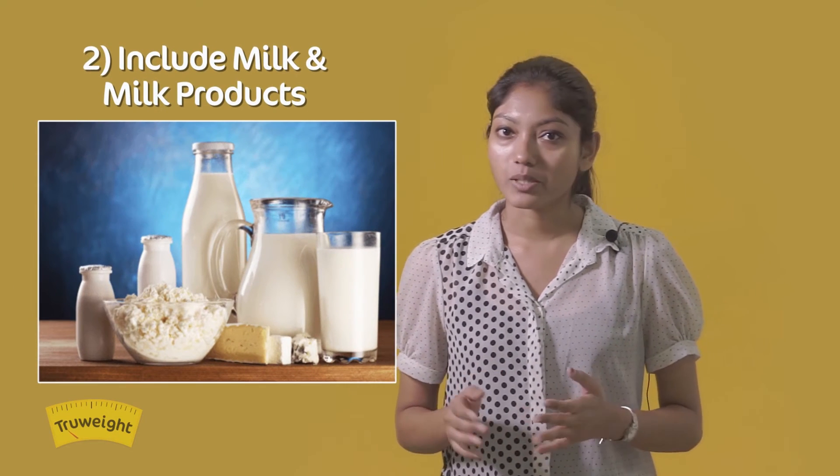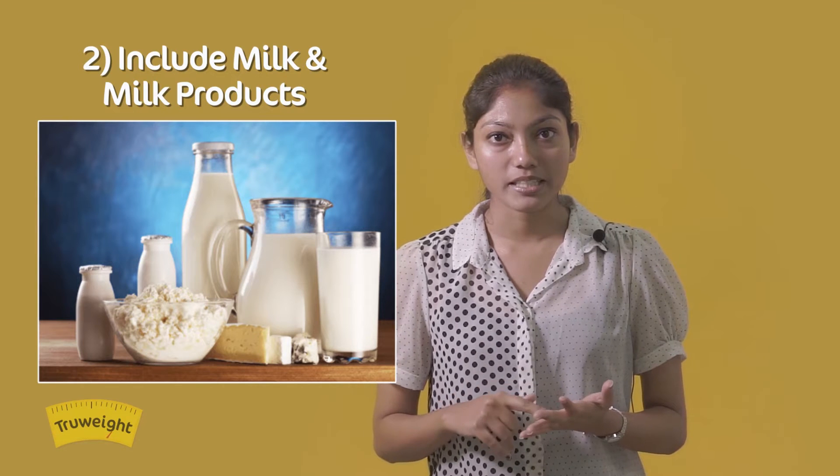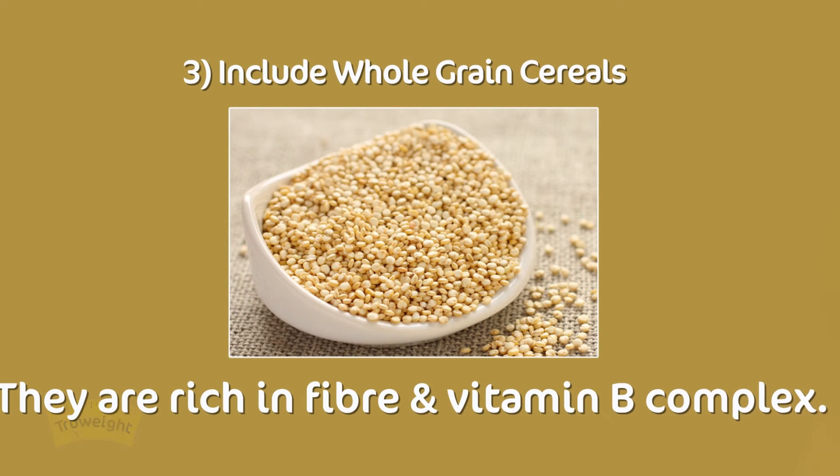Include milk and milk products. Low-fat milk, buttermilk, and yogurt are replete in calcium, protein, and even good gut bacteria. Choose vitamin D-fortified dairy for better bone health. Whole-grain cereals like quinoa and oats are rich in fiber and vitamin B complex, and they will prevent further fat storage.